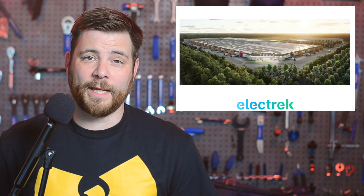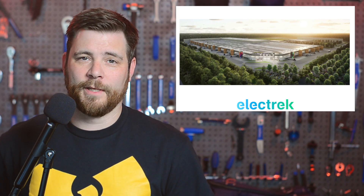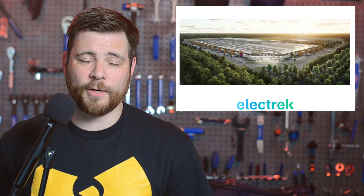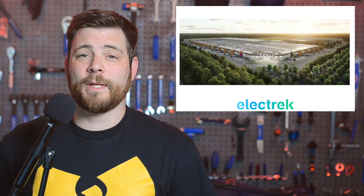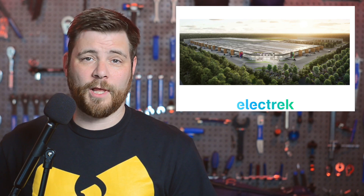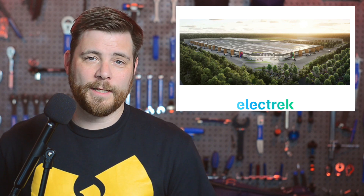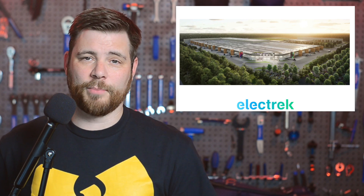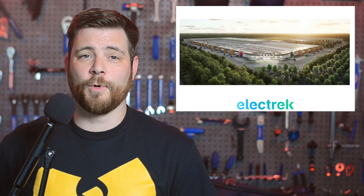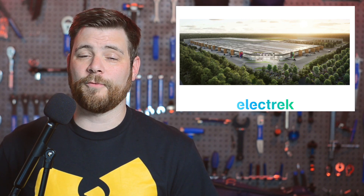Tesla has reportedly confirmed that it plans to build its upcoming $25,000 electric car at Gigafactory Berlin. This is rather interesting considering that the factory only produces the Model Y at the moment. At Tesla's 2023 Investor Day back in March, the automaker unveiled a new car manufacturing system, which Elon Musk claimed would be faster, more efficient, and able to produce the cheaper car. Tesla is calling it the unboxed process — the general idea being that Tesla wants to work on separate sections of the vehicle individually and only bring the car together at a more final assembly point.